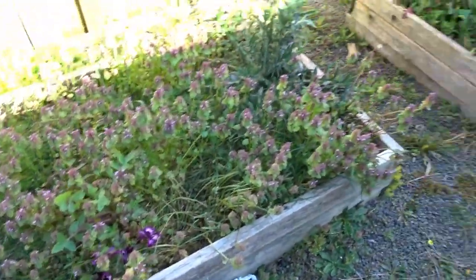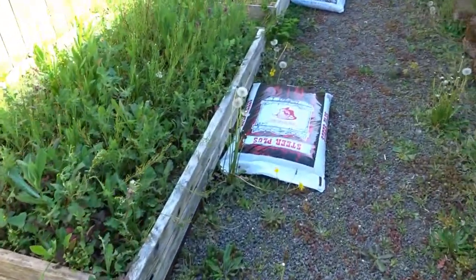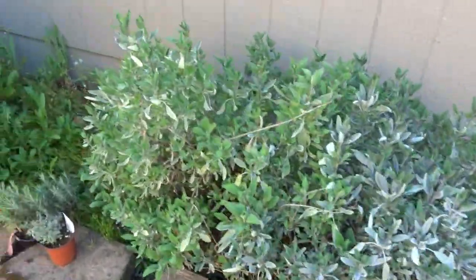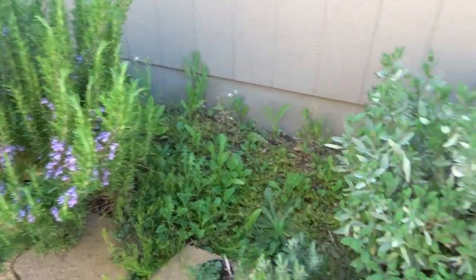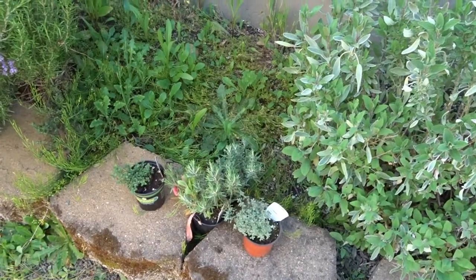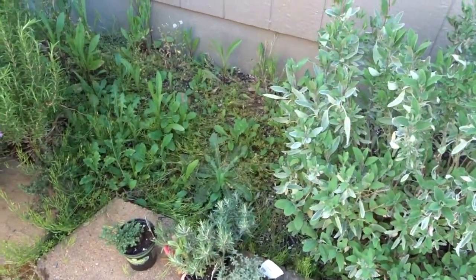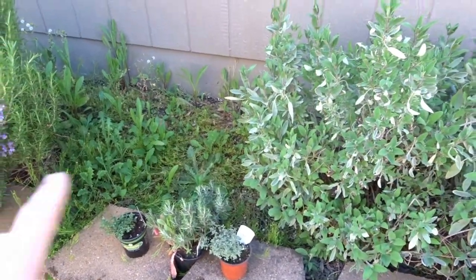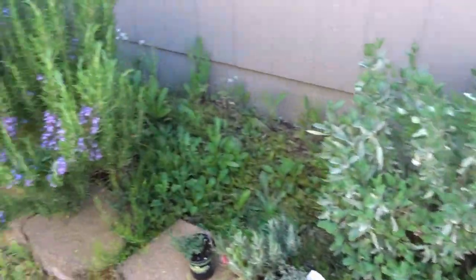There's lots more weeding to do back here — I have some flowers tucked in that I need to move. I really need to tend to my herb garden; it's gotten really overgrown. I'm going to trim that up, get those weeds out, and plant some more of my herbs in here — more rosemary, different kinds of sage and thyme.